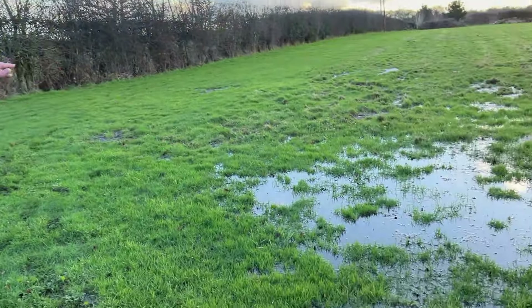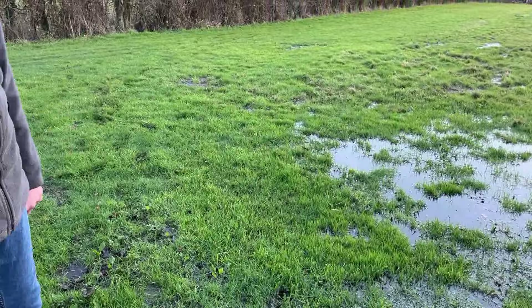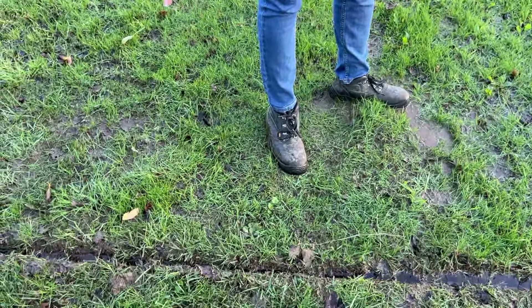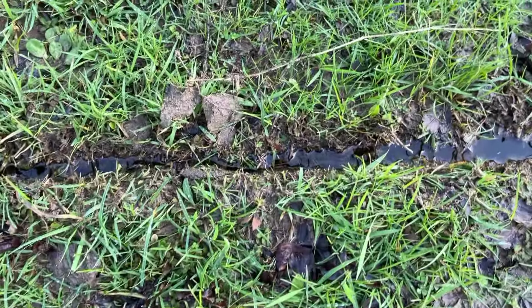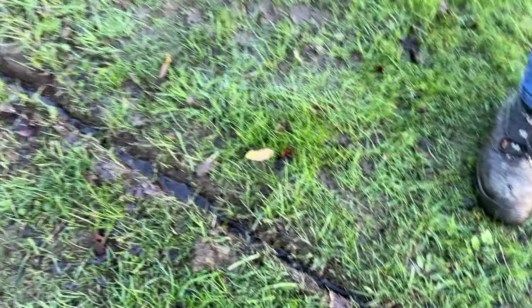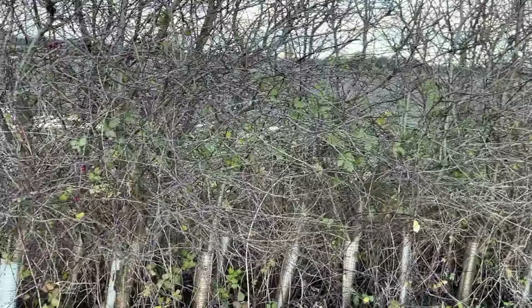We're now at the top end of our field. As you can see there's a lot more standing water visible. Literally all of the grass in this area has water under it whether it looks like it or not. We've also dug a quick trench to try and drain some of the water, which is flowing down into the ditch behind this hedge. The level is a lot less than what it was. Just looking over the fields around us, there are some big puddles in there too.